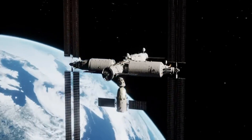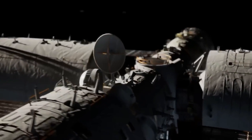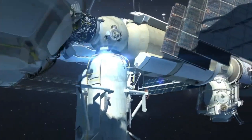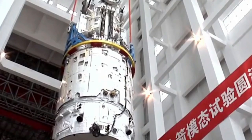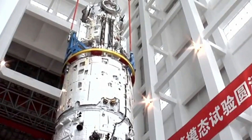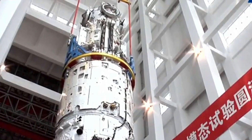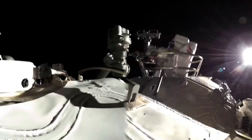Xiantian will dock with Tiangong for maintenance on a regular basis, with a resolution similar to the Hubble Space Telescope but a wider view. China also intends to launch multiple lunar missions in the coming years, including a manned mission by 2036. Tiangong will be critical to these missions because it will serve as a training ground for taikonauts, as well as a testing ground for technologies that will be used on the lunar surface.